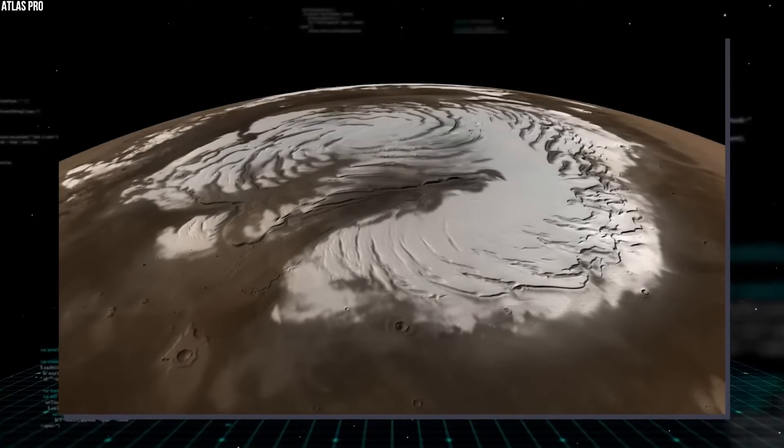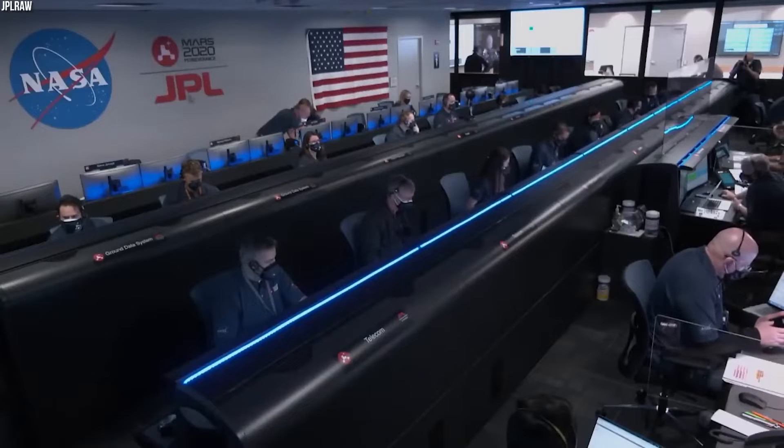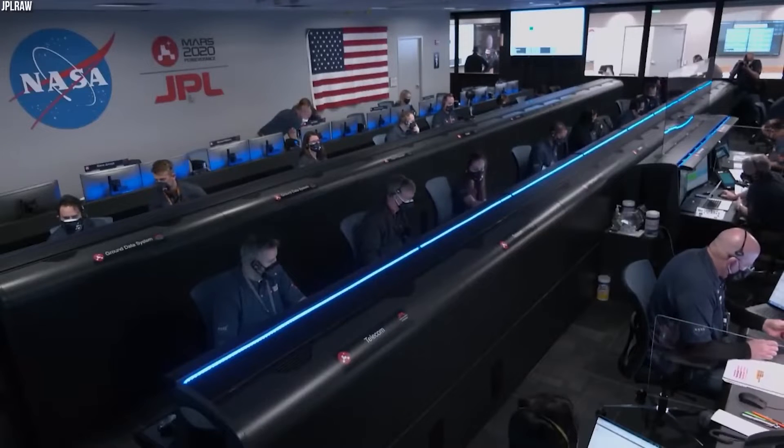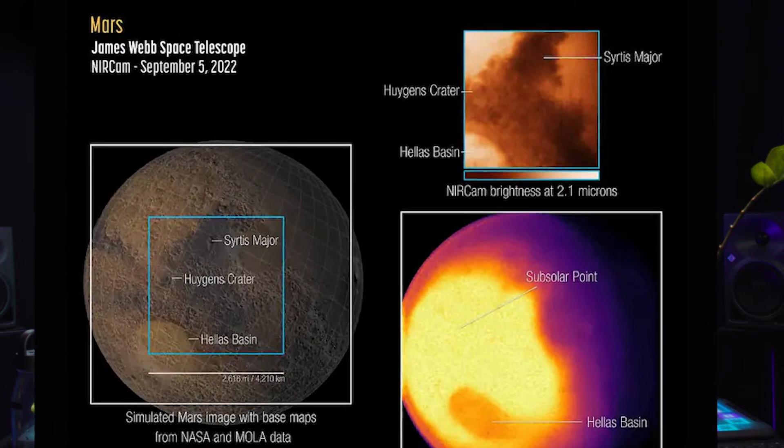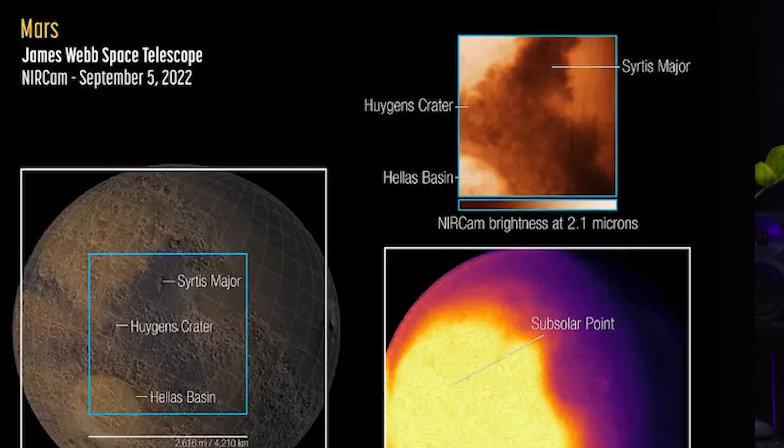This image shows a surface reference map from NASA and the Mars Orbital Laser Altimeter (MOLA) on the left, with the two Webb NIRCam instrument fields of view overlaid. The NIRCam shorter-wavelength image is dominated by reflected sunlight, revealing surface details similar to those apparent in visible light images. The rings of Huygens Crater, the dark volcanic rock of Syrtis Major, and the brightening in the Hellas Basin are all apparent in this image.